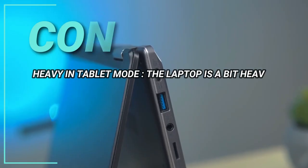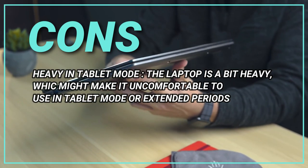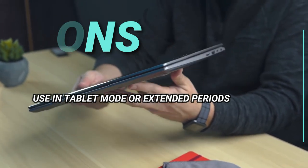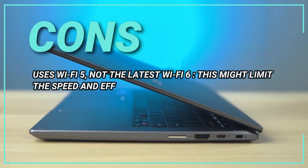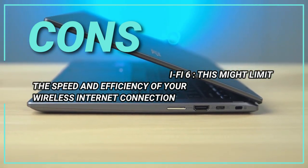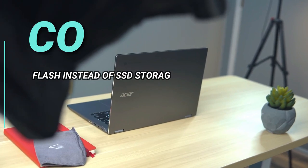The cons: heavy in tablet mode — the laptop is a bit heavy, which might make it uncomfortable to use in tablet mode for extended periods. Uses Wi-Fi 5, not the latest Wi-Fi 6, which might limit the speed and efficiency of your wireless internet connection. Flash instead of SSD storage.